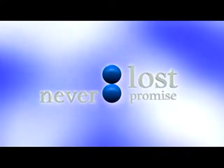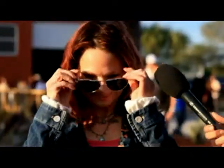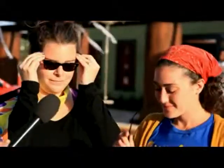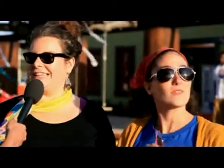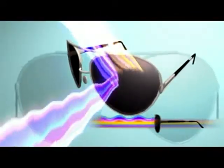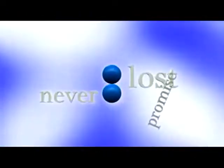And with the never-lost promise, if you ever lose your True Color sunglasses, we're going to replace it. All we ask is that you try on a pair of our True Color sunglasses — we are confident you're going to be blown away. So what are you waiting for? Get the look you want, the protection you need, crisp, vibrant colors, and the unmatched, never-lost promise.